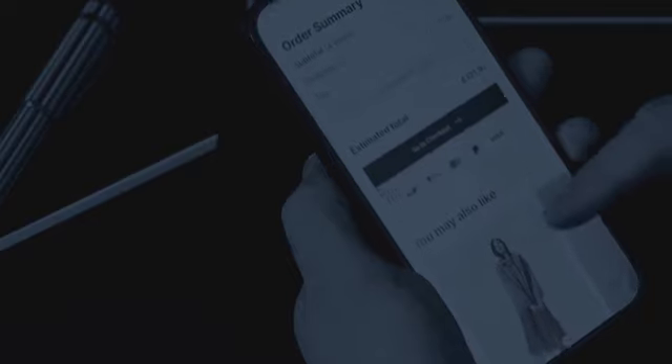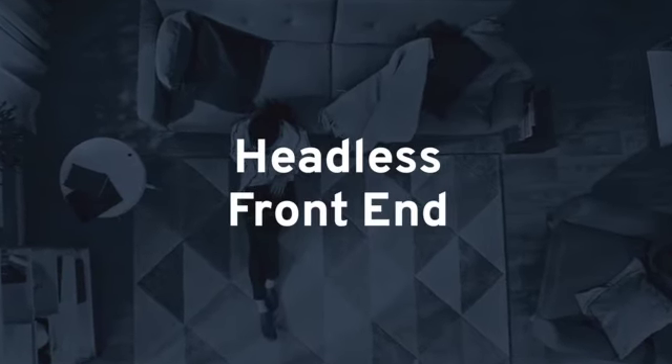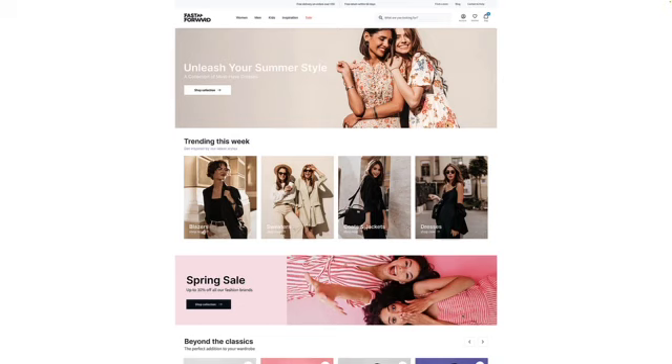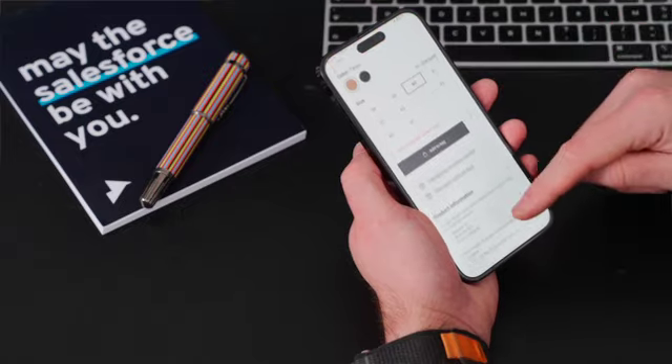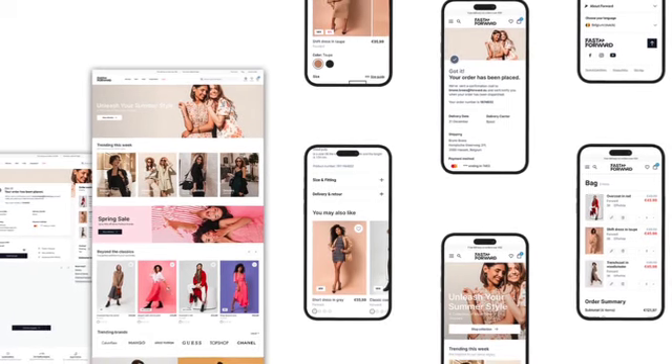A critical part of any composable commerce ecosystem is the front end, where your customers shop and interact with your brand. FastForward is designed to bring your brand experiences to life in record time, with pre-integrated features such as a payment gateway,